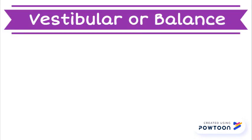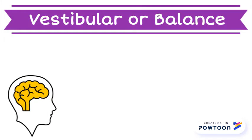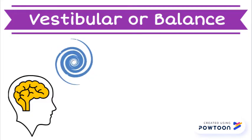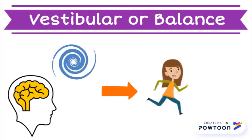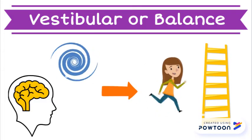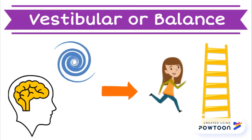The vestibular system is the sense of balance and body movement. This sense is determined by our body's head position and change in head position. Different types of movements create different sensory input. Your sense of balance helps you run without falling down or climb up a ladder.